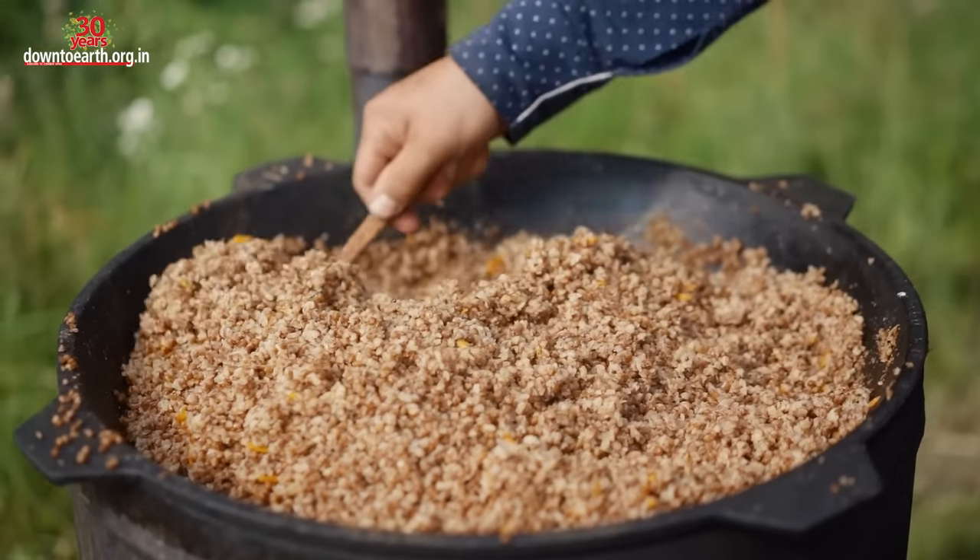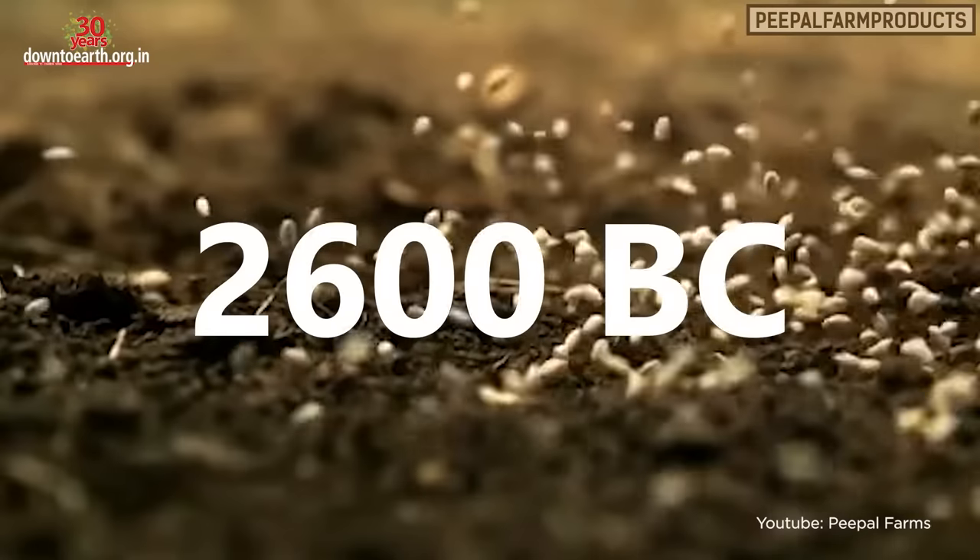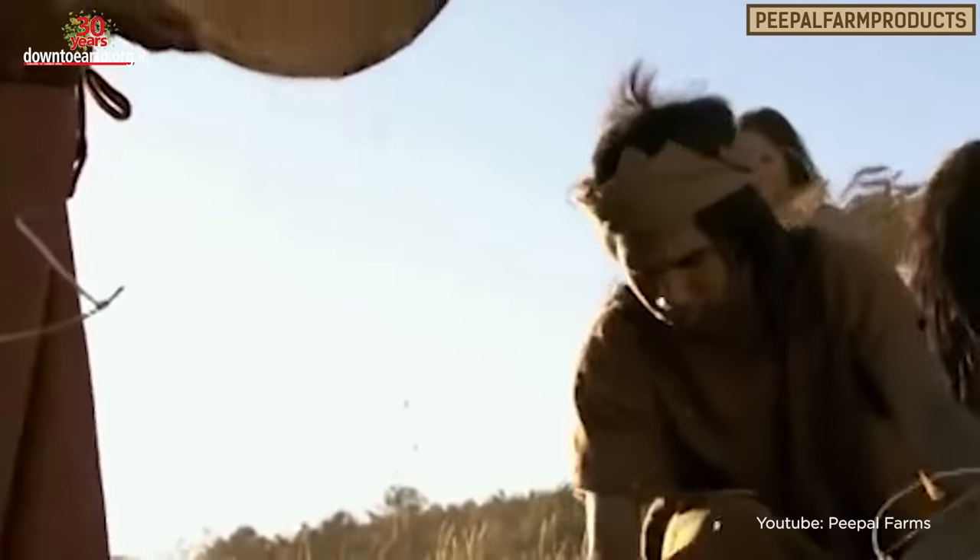Millets are one of the oldest foods known to humankind. Their charred grains have been found at the Harappan sites, and they are also mentioned in the Vedas.